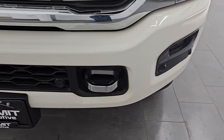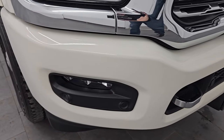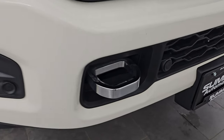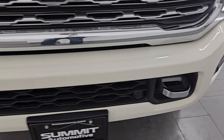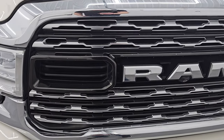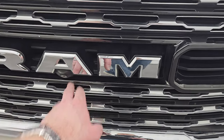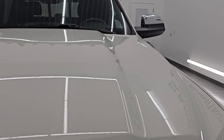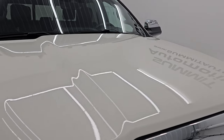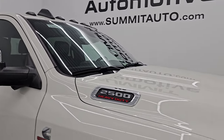I will turn all those on at the end of the video so you can see just how bright they are. The limited package gives you the painted front and rear bumpers, the chrome tow hooks, front bumper parking sensors. The front bumper is in pretty nice shape — I didn't see any major dents. The grille is in excellent condition. This one does have the tow technology group which gives you the 360 camera. The hood is in excellent shape with no dents or dings, and it does have the cab lights up top.